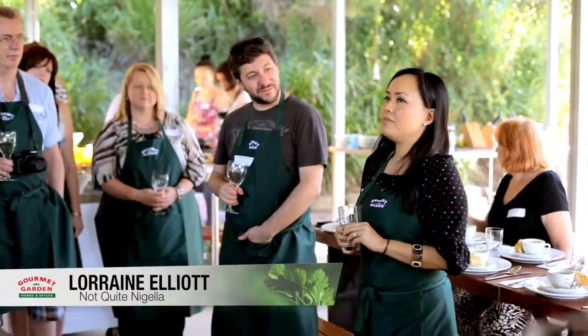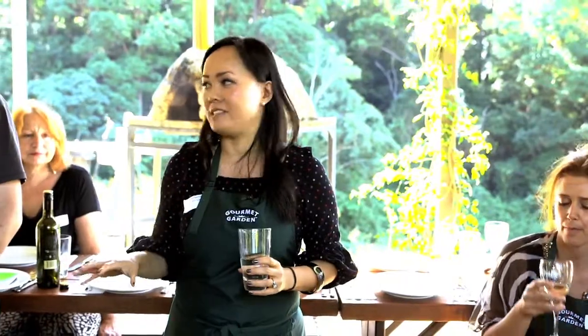Hi, I'm Lorraine Elliott from Not Quite No Bella. Today I'm going to be doing a Q&A session with all of our bloggers and they can ask me anything that they like. I'm really excited to meet all of them and take their questions.